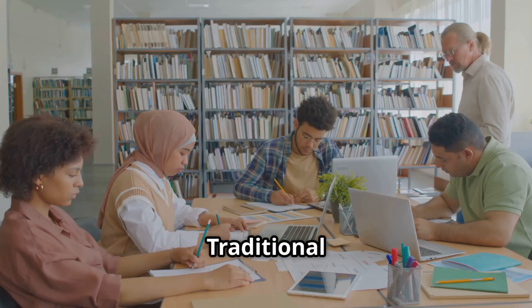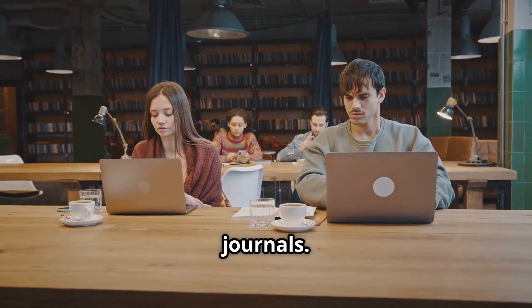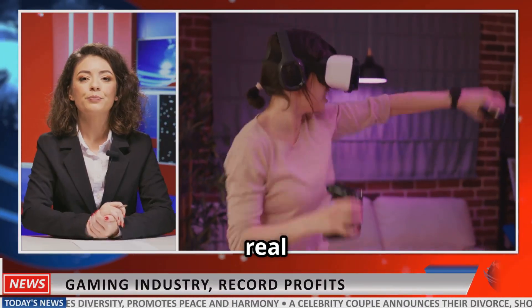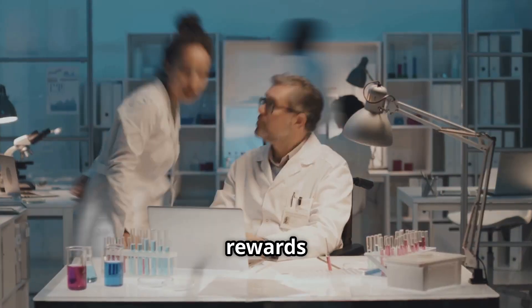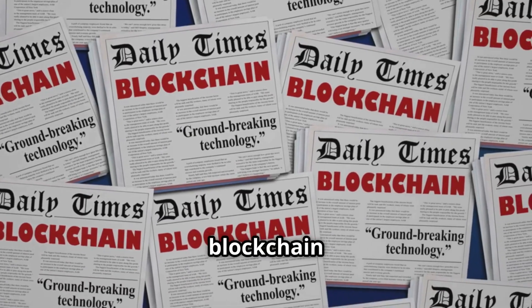Traditional publishing relies on slow-moving gatekeepers and costly journals. Researchers jump through hoops, but only publishers see the real profits. With ResearchHub, science is open, reviews are transparent, and rewards flow to those doing the real work. This is more than just another blockchain experiment.